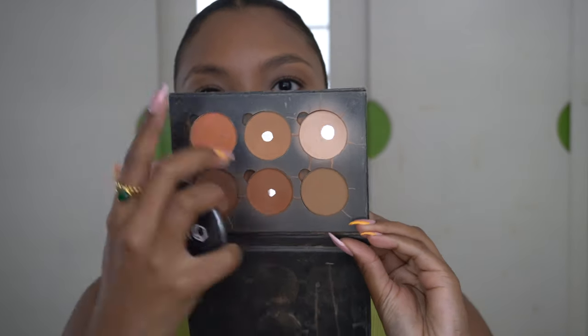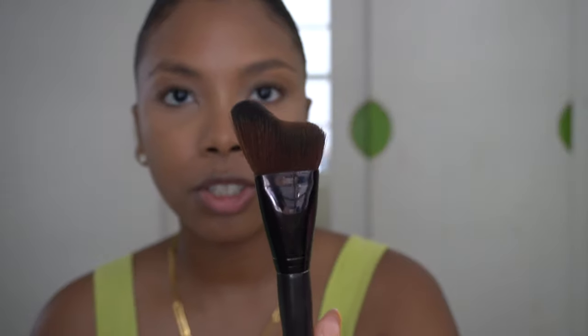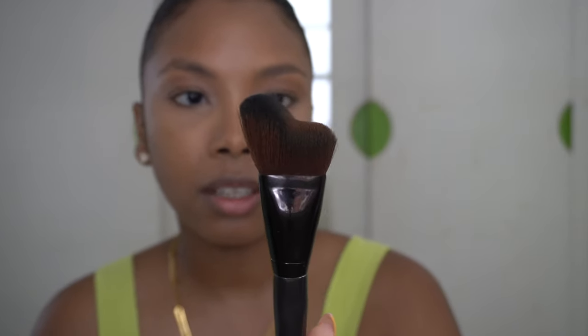Next step is my contour. I still have this contour kit from Anastasia Beverly Hills in Tan to Deep — I've had it like a hundred years but there's still a lot of product. I'm using one of the deeper shades. I just love how natural it stays on my skin tone. I use this brush from Laura Mercier — the curvy one they brought out a couple of years ago — though any normal contour brush works too.